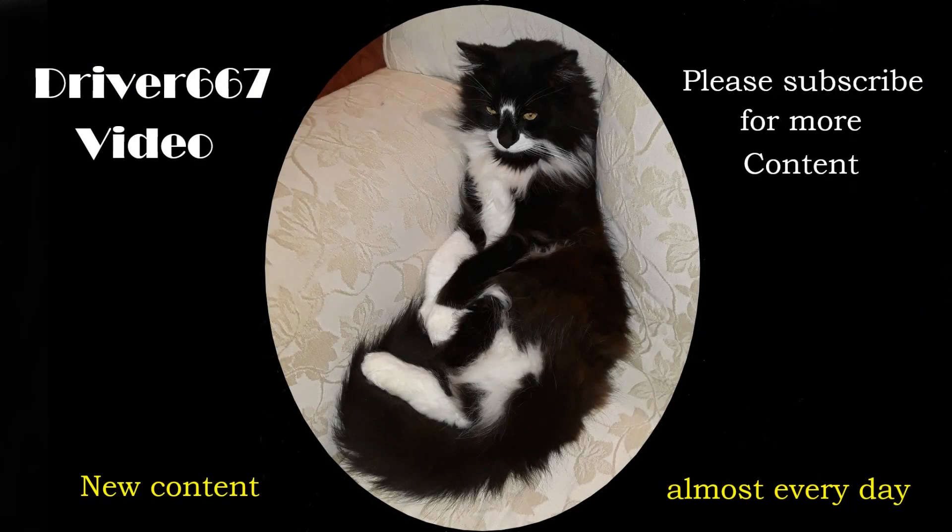Thanks for watching, and if you like what you saw, don't forget to like, comment, share, and most importantly, subscribe to our channel here. Thank you.